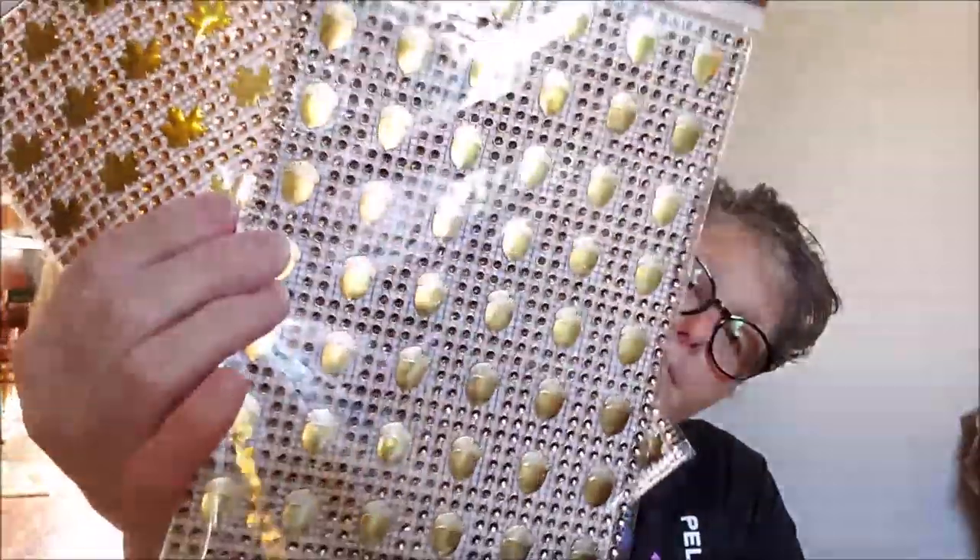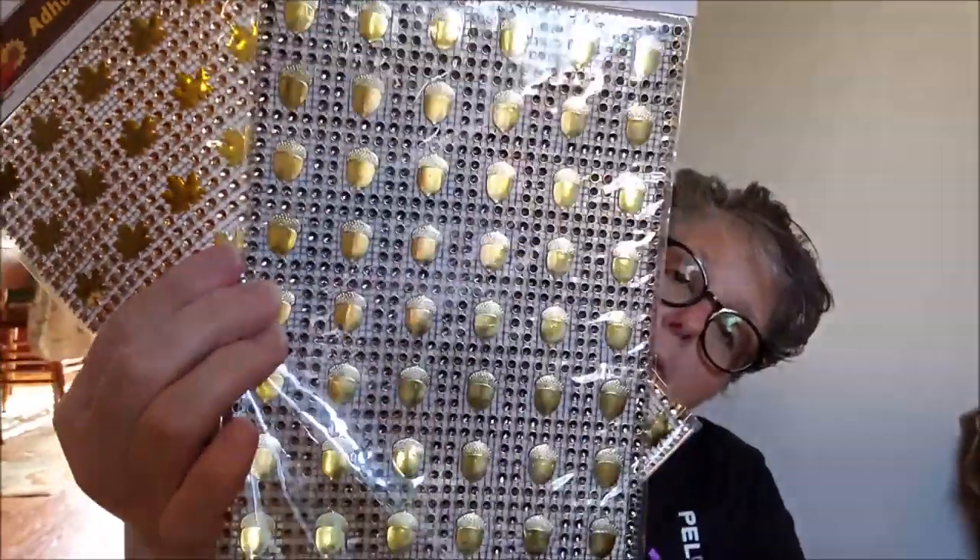Bag number two! I did pick up some of this diamond wrap — one with the acorn and one with the maple leaf for fall. I have no idea what I'm gonna do with it but I liked it and thought it was fun and different. I mean, this is definitely nothing I've seen before, and you can cut it in grids and stuff and decorate — you can put it in your planner, there's a hundred things you could do.